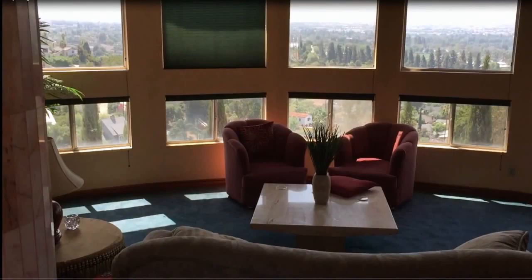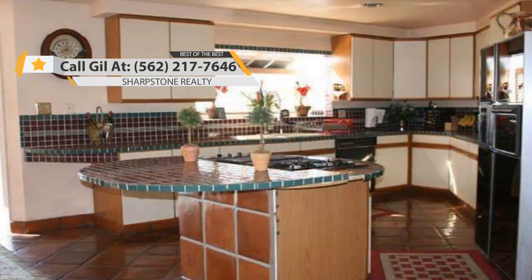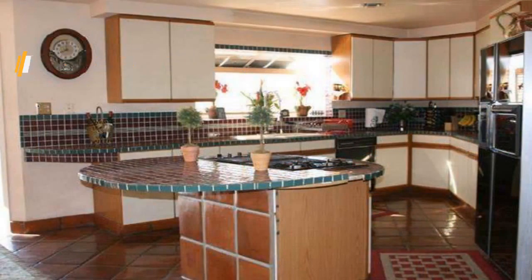This beautiful home is conveniently located in the exclusive and prestigious West Whittier Hills, near historic uptown Whittier, where parks, shopping centers, and Rio Hondo College are nearby.